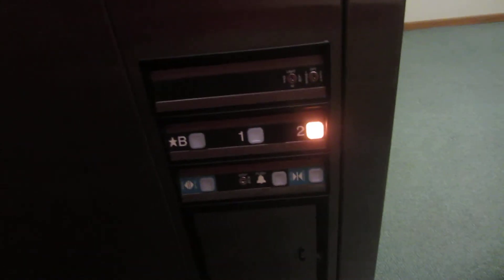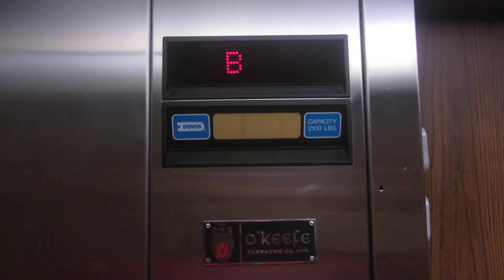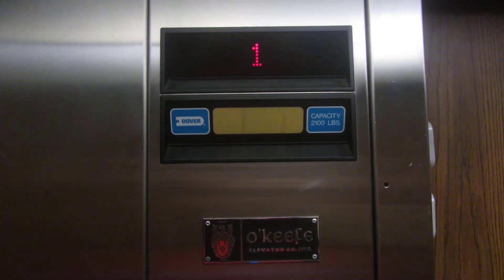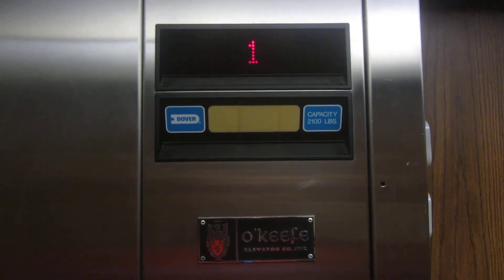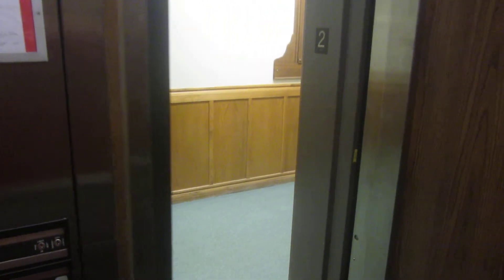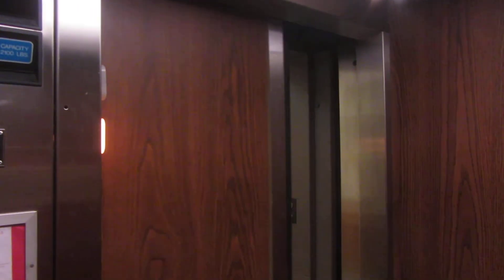Let's go up to two. It's a pretty basic cab.